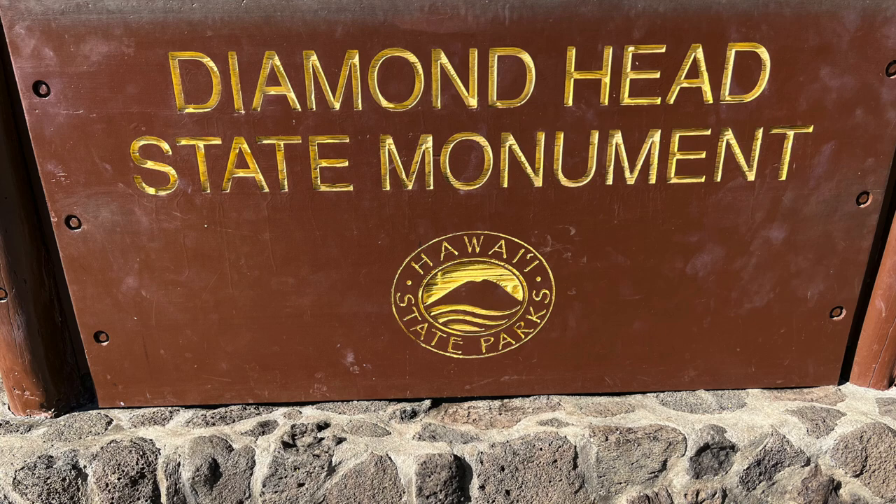Hey there, Steven Peck from Loves to Travel. Kind of late in coming, but I wanted to show you some pictures and some video from Diamond Head State Monument on Honolulu on Oahu.